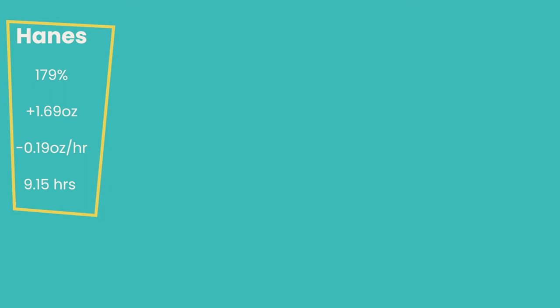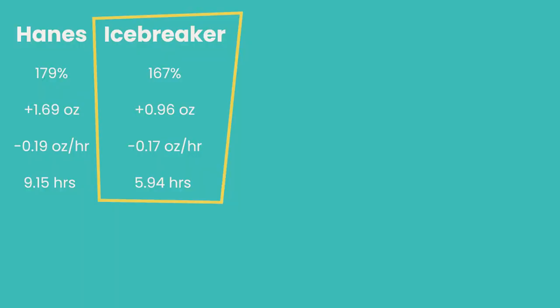The average hours to dry for the Hanes was 9.14 hours. For the Icebreaker — 88% merino wool, 12% nylon blend — it absorbed 167% of its weight in water, the average amount retained was 0.96 ounces, average evaporation loss was 0.17 ounces per hour, and the average hours to dry was 5.94 hours. That was the number one winner in our quick-dry category.